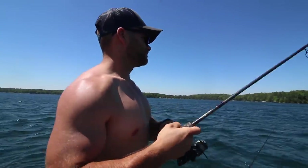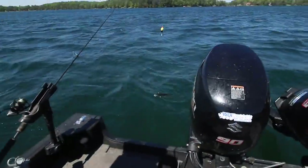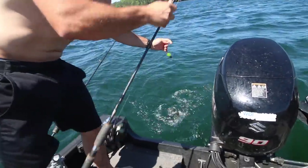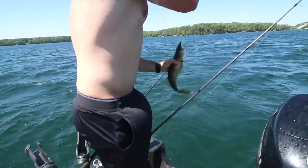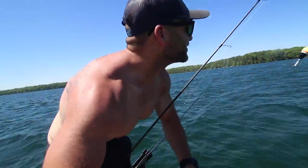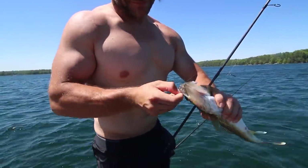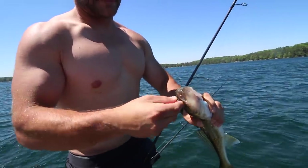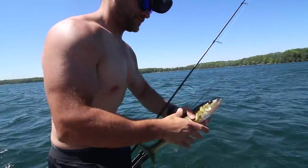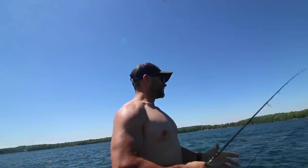But we are catching them. Look how clear this water is. But some days just catching them is a win. If you're out here to catch fish to eat, we'd be heading back to the launch. Just a struggle. Oh, that was a nice eater.